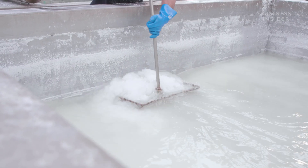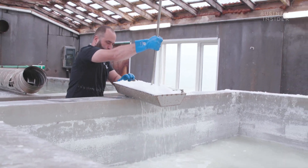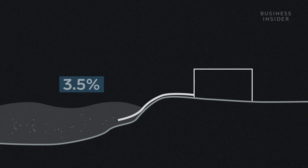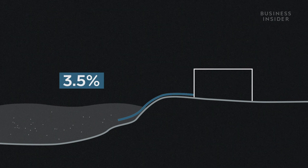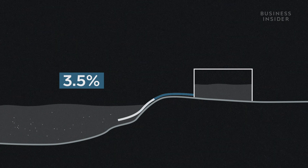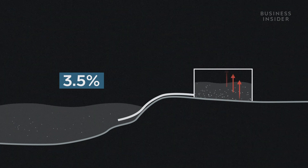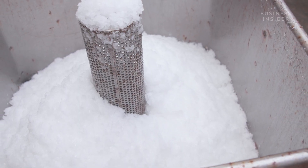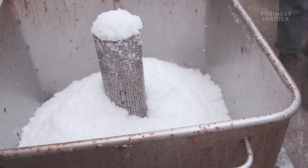Salt is made by heating seawater to evaporate the water and increase the salt level. Sea salt has been produced like this for thousands of years. Water pumped directly from the sea is naturally about 3.5 percent salt, but it needs to reach about 26 percent before the water is saturated and salt begins to form. The water is first preheated until it reaches a salinity level of about 20 percent.